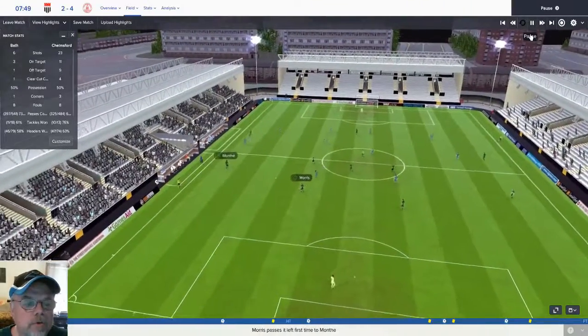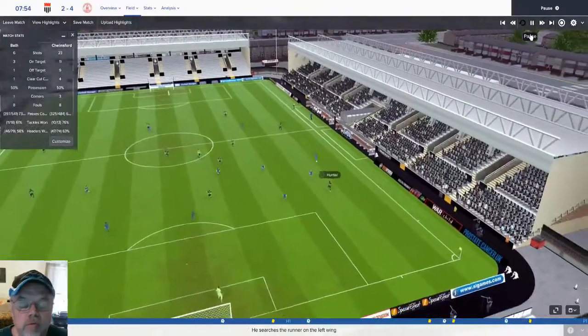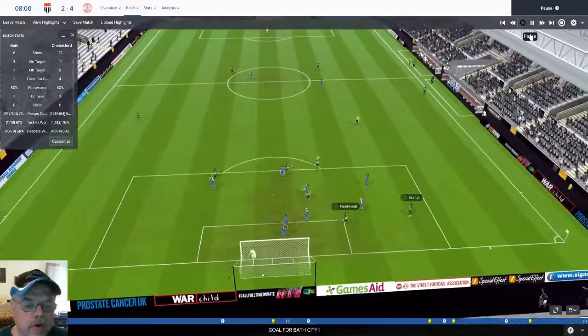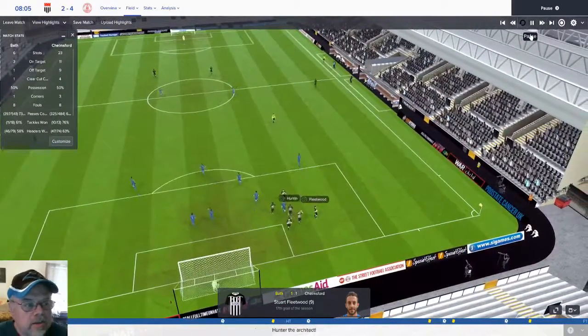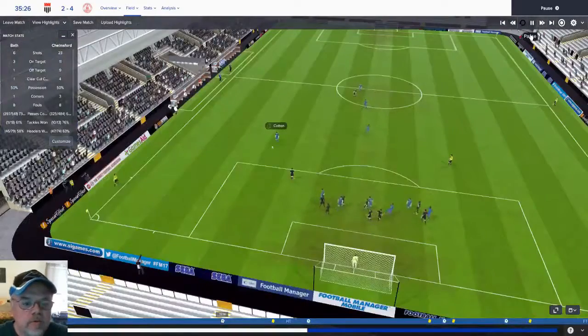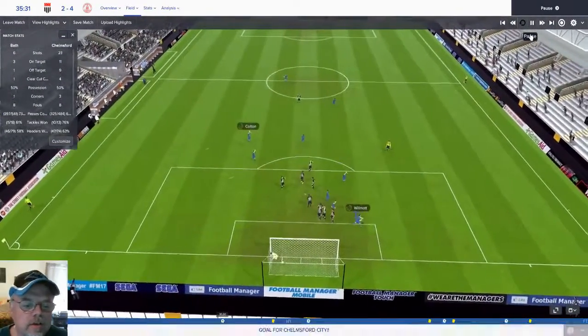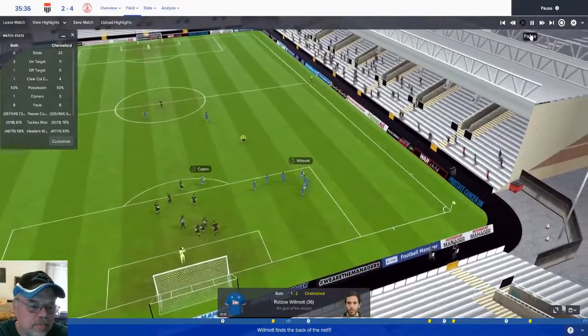A minute later we move the ball around very well. Hunter brings it down on the side just like he's great at. Fleeter with a beautiful header — that was a classic textbook header. I thought at this point maybe the problems we're having were not going to set us too bad. But here's Cotton, free kick header, O'Leary misplays that one. That was a good strike though, you can't really put that one on him.